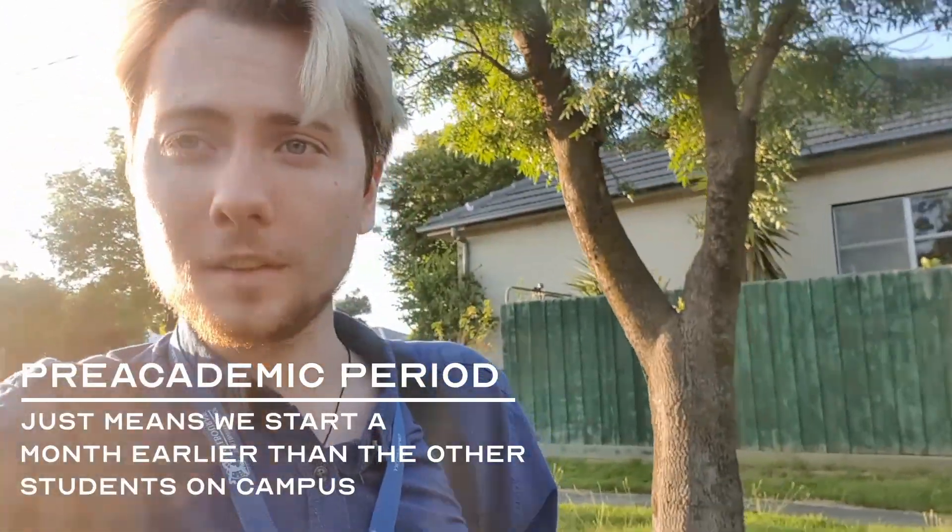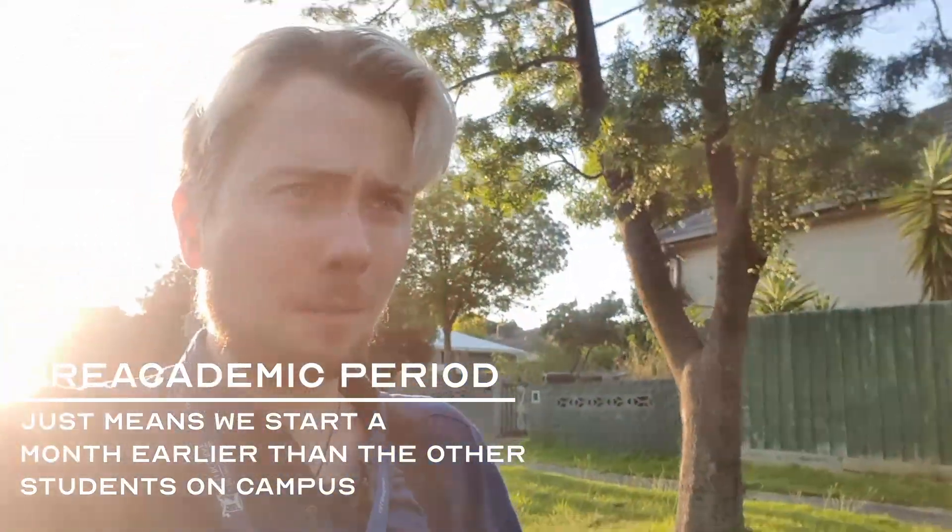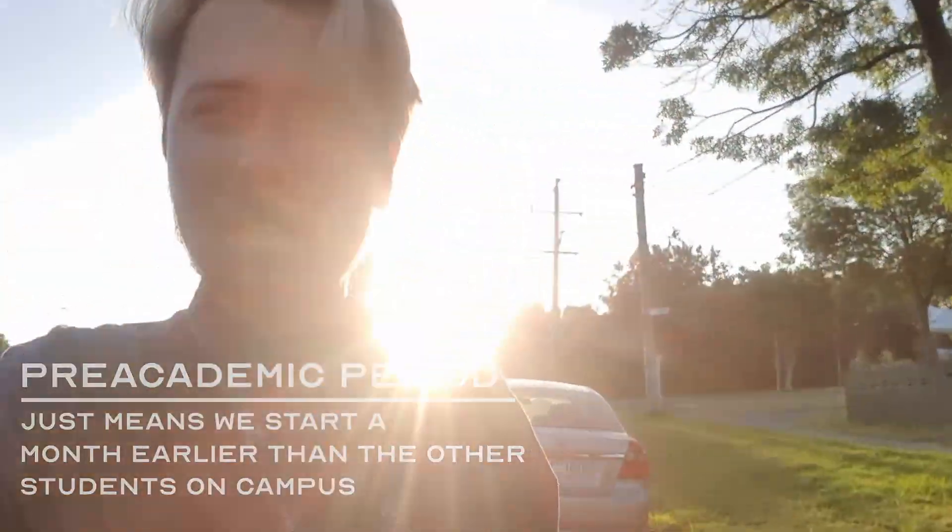It is week four of the pre-academic period. So we have skipped a little bit of time, and today I see my first patient.